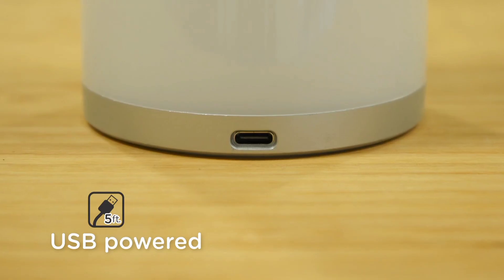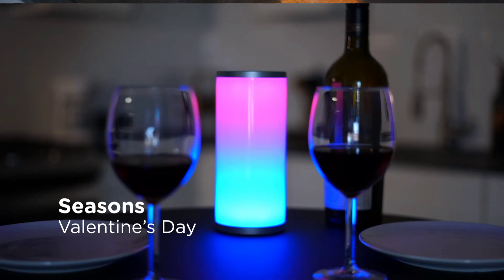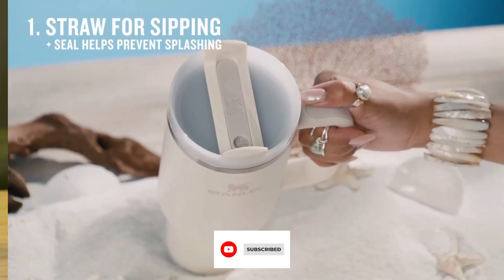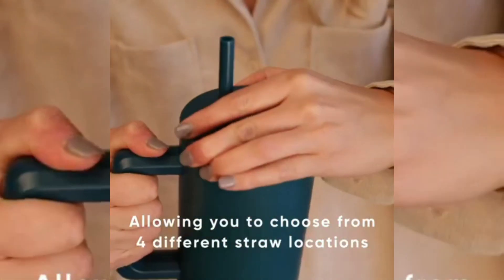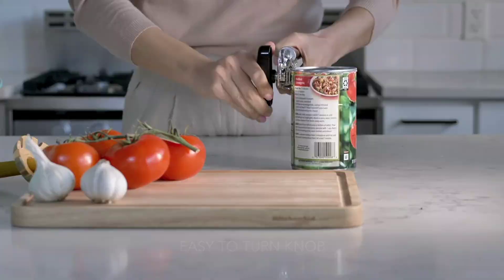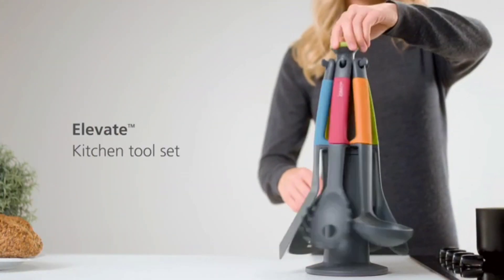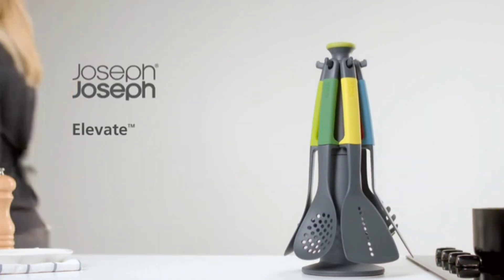Hey everyone, welcome back to my channel. My name is Khadija and today I'm sharing 10 amazing, extremely useful Amazon household products you didn't know you needed. These are affordable household products to add to your must-have list. They help keep my home clean, organized, and functional — everything from cleaning products and organizational products to storage hacks and tools. All products can be found in the links below. Let's get started.